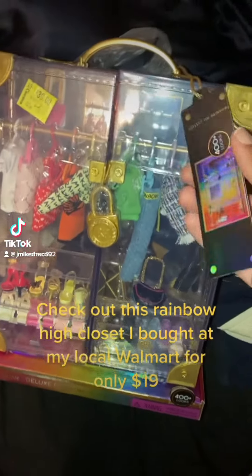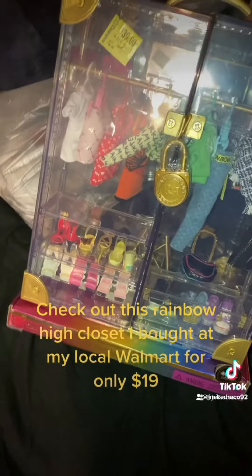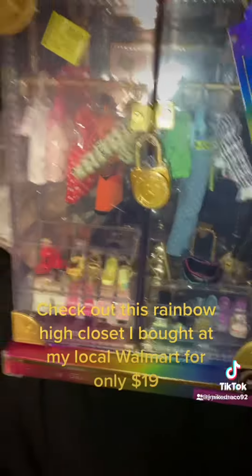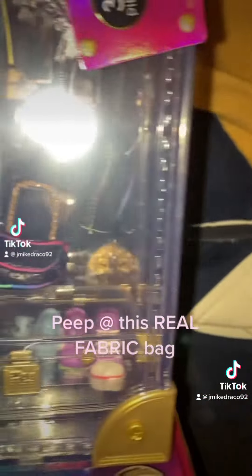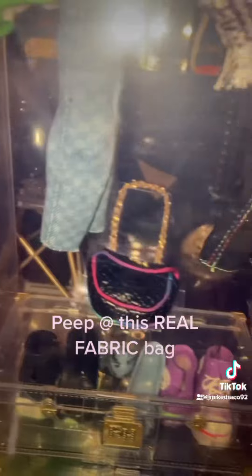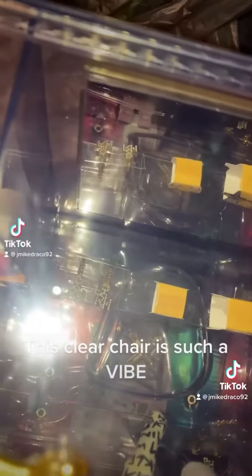Check out this Rainbow High closet I bought at my local Walmart for only $19. Peep at this real fabric bag. This clear chair is such a vibe.